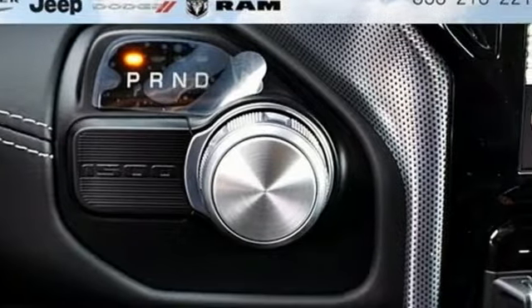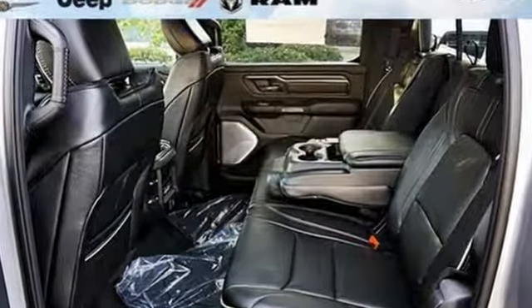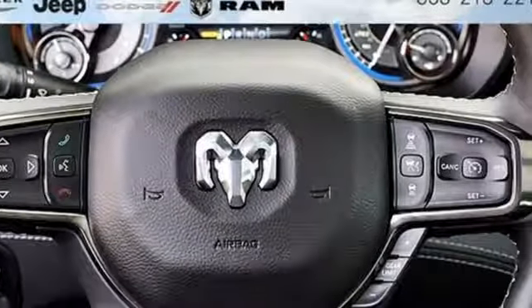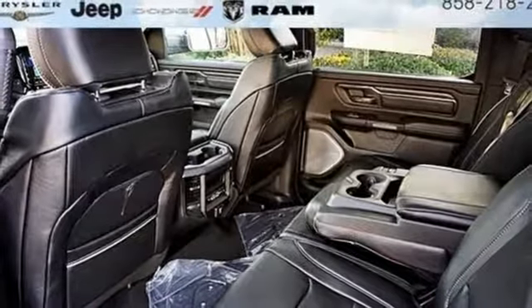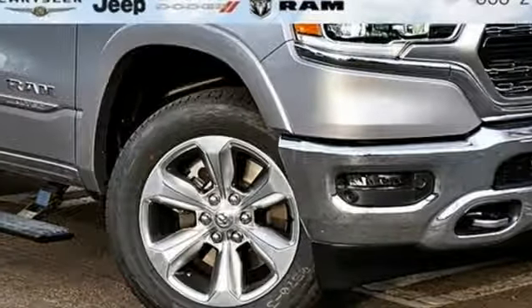It comes nicely equipped with features you'll love: V8 engine, automatic transmission with driver control suspension management, first and second row express open and closed sliding and tilting sunroof, streaming audio, power heated mirrors, and dual zone climate control.